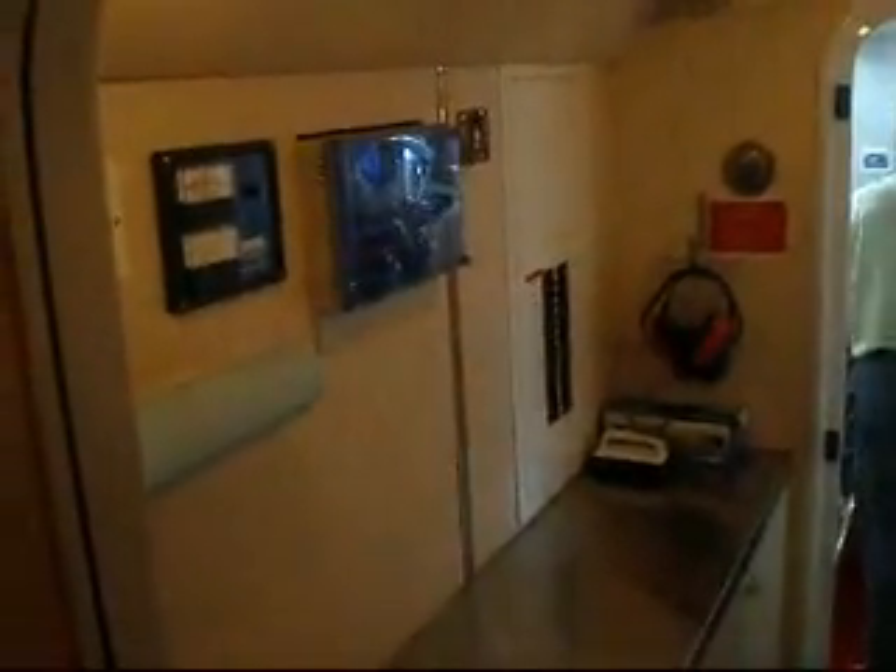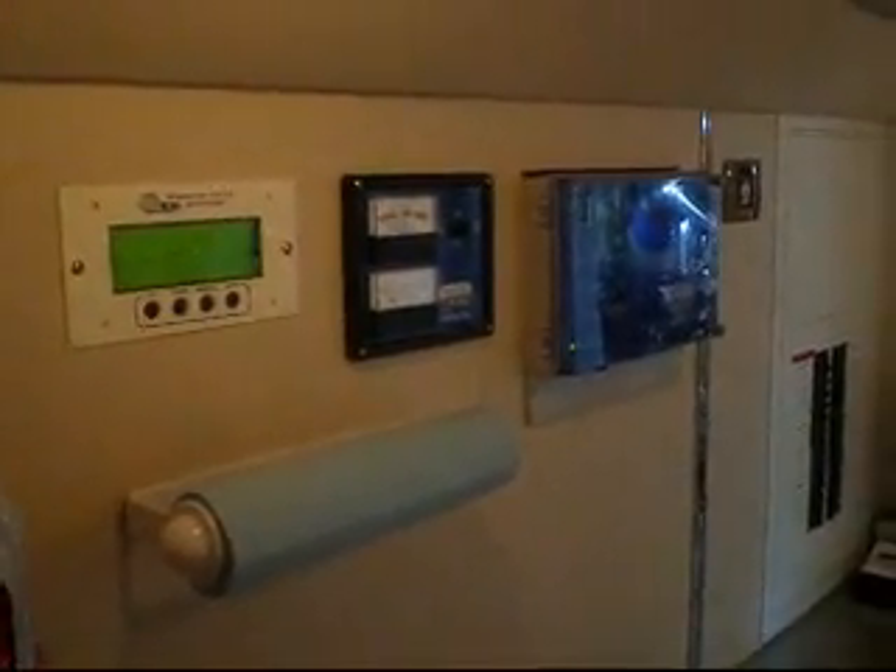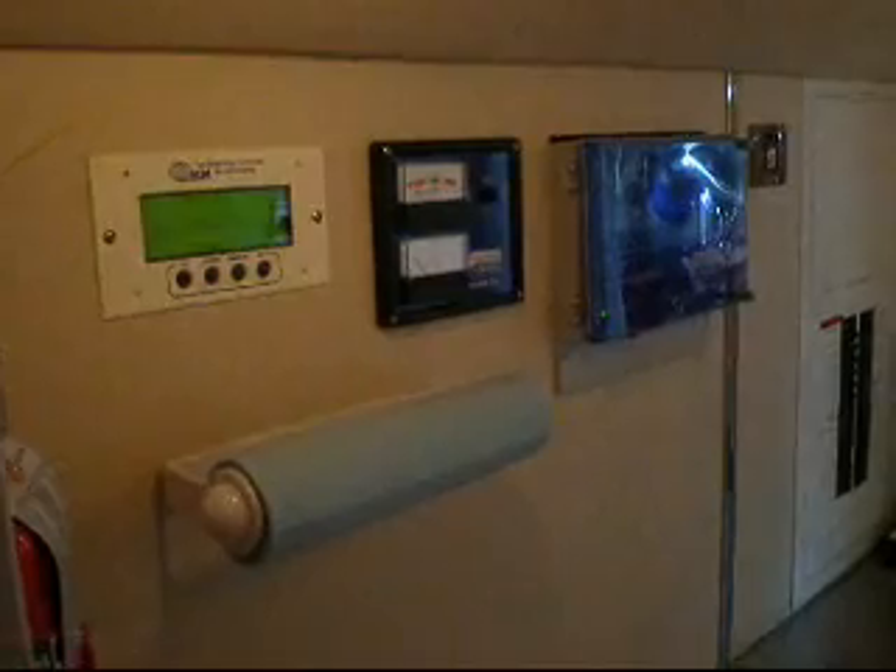We go down two steps and we're into a utility room. There's a stainless steel topped workbench here. There's a vessel monitor system, as you can see, with all of the safety features and electronics repeated here. There's an electrical panel, a roll-away tool box built into this workbench, and a vice mounted aft, along with the rest of the control panel.